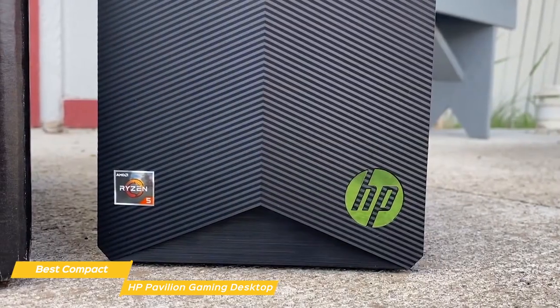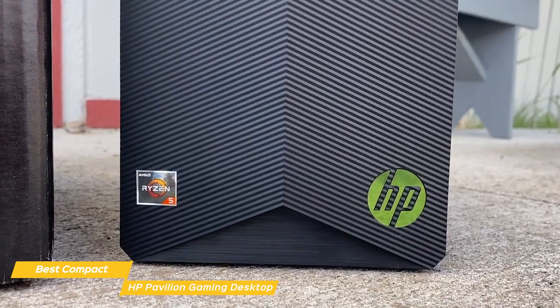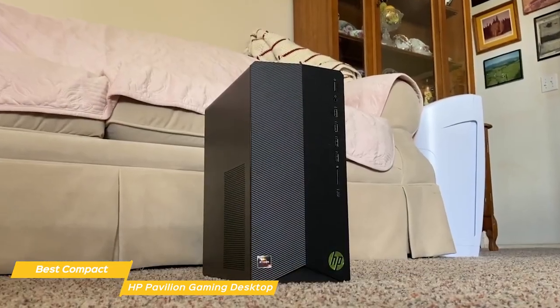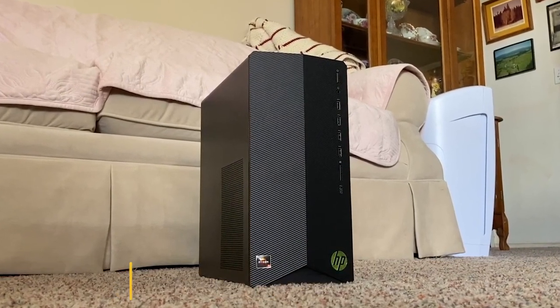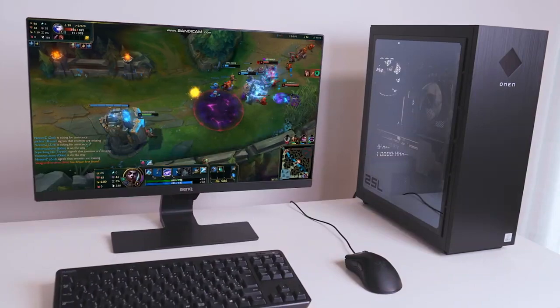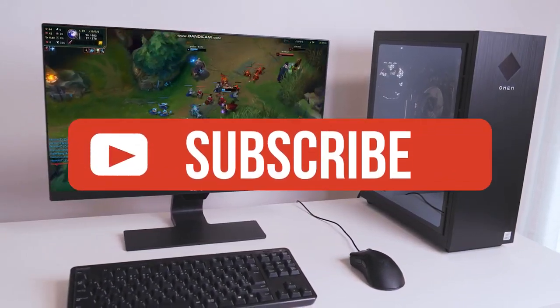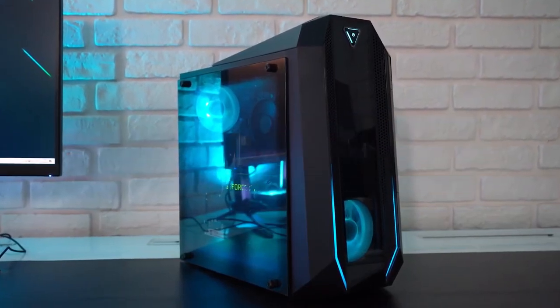Overall, the HP Pavilion Gaming Desktop is a great option for gamers who want a respectable and stylish PC at a very affordable price tag. With its great performance, ample storage, and sleek design, it could be the ideal budget gaming PC for someone on a tight budget. If you liked this video or learned something, please give it a like, and be sure to check out the description for links to find the most up-to-date pricing on all products mentioned in this video. That's all — till next time.